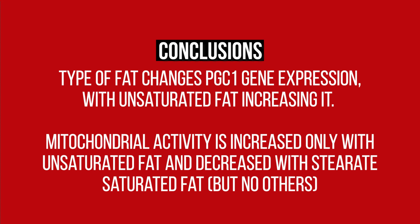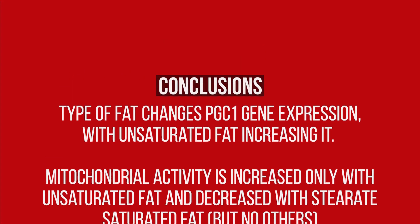It's worth noting that measurements of gene expression do not always translate to more of the molecule being produced. But assuming these increases are translated to real increases in PGC1-alpha protein, this may have an effect on mitochondria in muscle cells. More evidence beyond this one experiment of mitochondrial activity would be ideal, but both pieces of data begin to point to the type of fat mattering — with unsaturated fats being preferential for mitochondrial activity and saturated fats having mostly no negative effect, except potentially stearate. So your nutrition may matter for your mitochondria and muscle quality, but more clinical measures are needed to be certain.